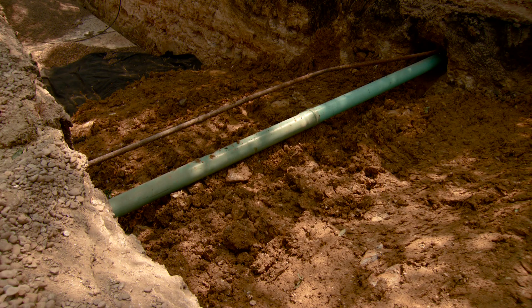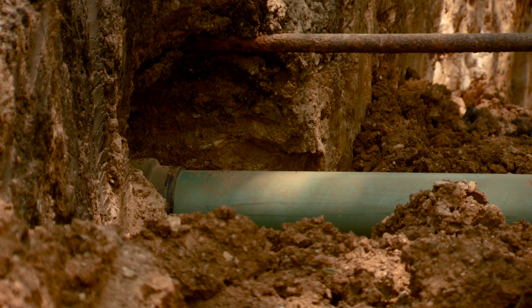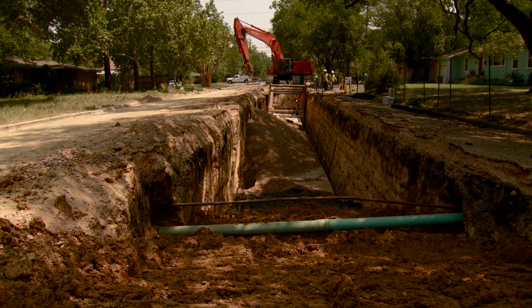During the construction process of a storm drain, we also have to contend with the location of other utilities such as water and wastewater. The contractor has to be careful of those utilities not to break them, and that slows down the construction process.